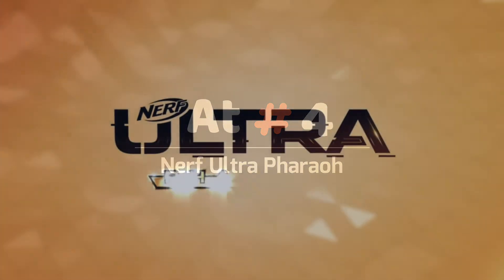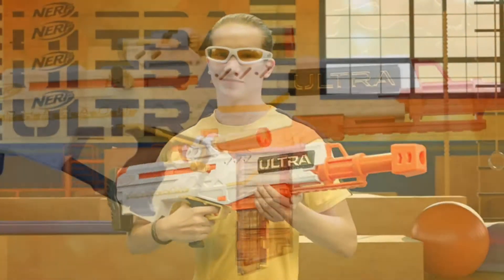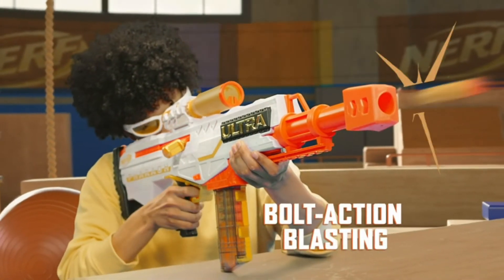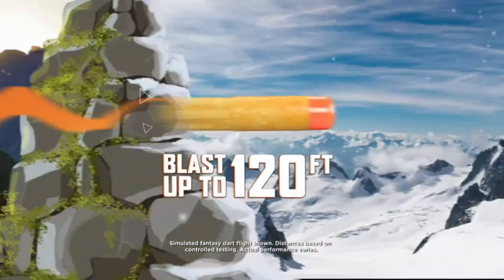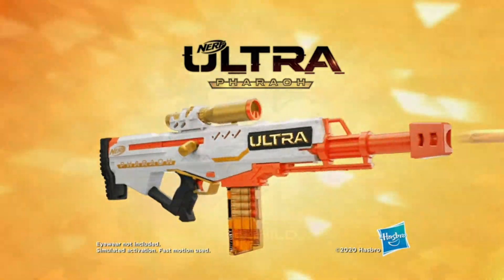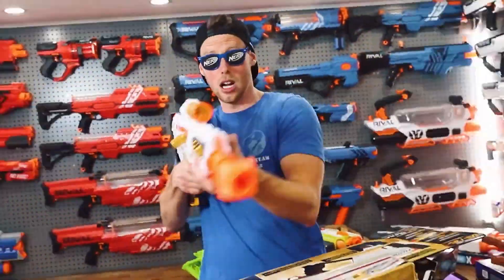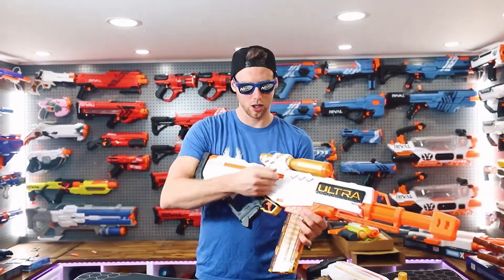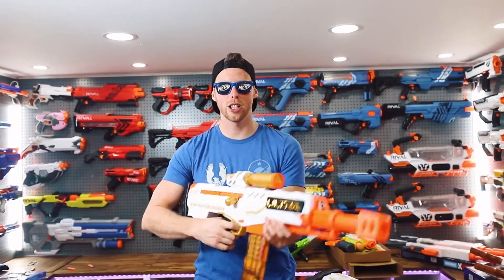At Number 4: Nerf Ultra Pharaoh. If you prefer to keep your foes at a distance, the Ultra Pharaoh is a dream come true. Offering a staggering range of up to 120 feet, it's the ultimate sniper rifle from Nerf. As the poster child of Nerf's Ultra Foam Darts, this blaster is able to shoot farther than anything that's come before it. Very little can match the Pharaoh in terms of sheer distance covered.